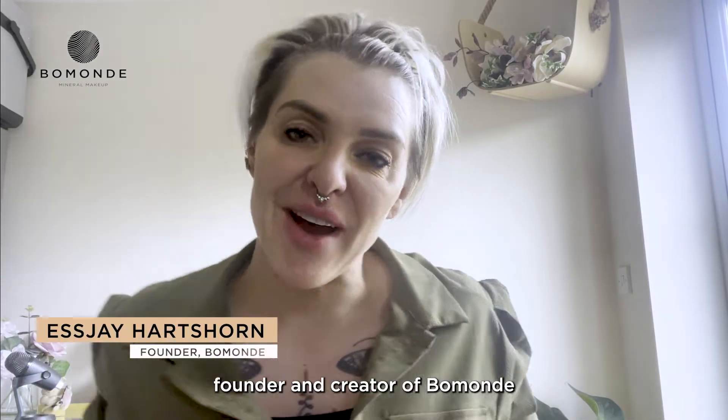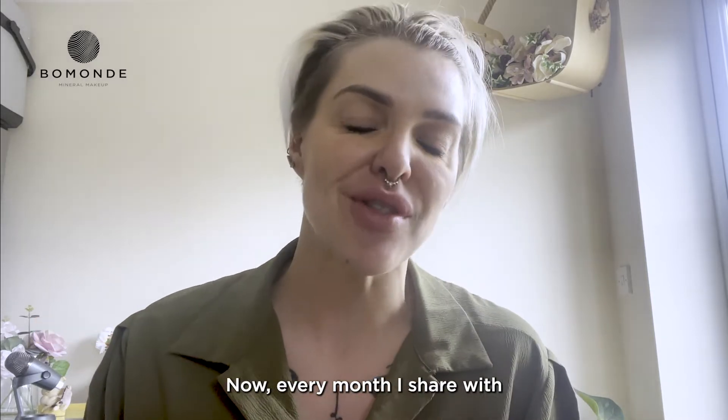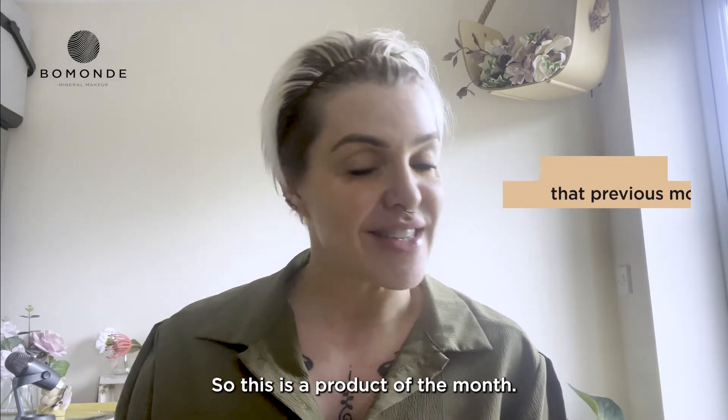Hi there, this is SJ, the founder and creator of Beaumont, and I want to share with you the product of the month. Every month I share with you what has been the best seller for that previous month. So this is the product of the month.